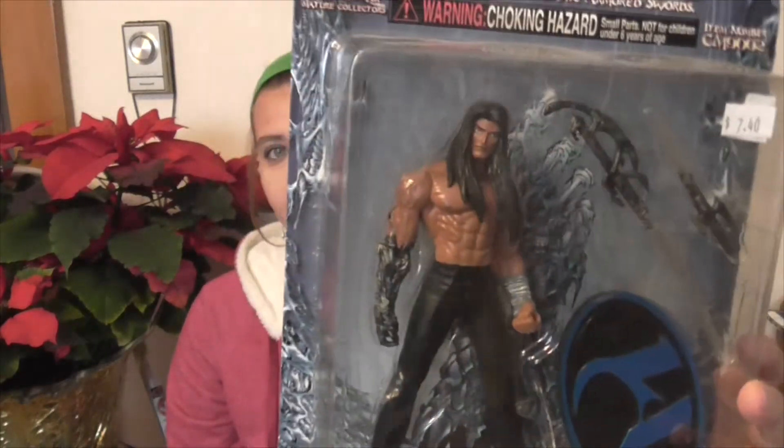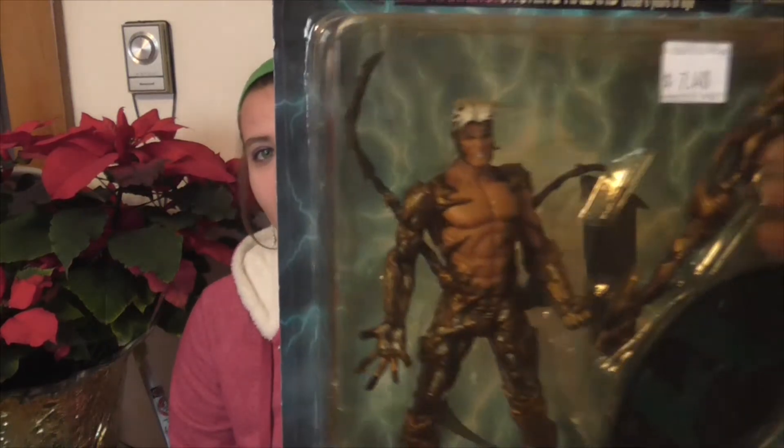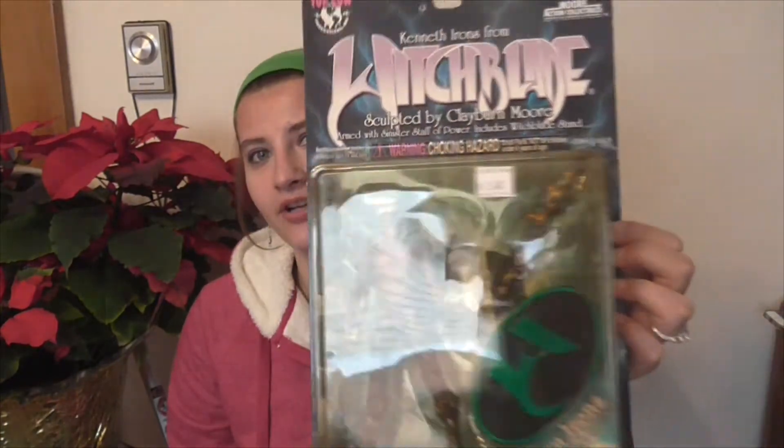I got some Witchblade ones. These are from the comic Witchblade, not the anime Witchblade. They only had the boy characters — they didn't have any of the girls, which is kind of a bummer, but that's okay. This is the other Witchblade one. I already have a couple of Witchblade figures, so it was nice to get a couple more.